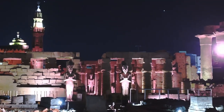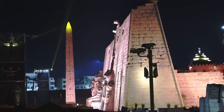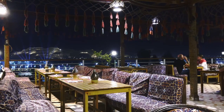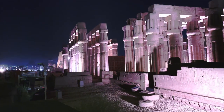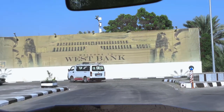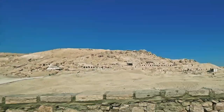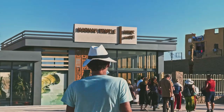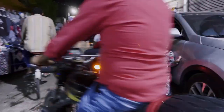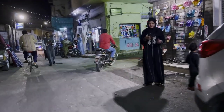Hi everyone, welcome back to my channel. In this video, you will find all the information you need to visit Luxor with a comprehensive list of awesome places to visit and cool things to do. Luxor is one of the most beautiful cities in Egypt. The entire city is an open-air museum full of stunning Egyptian palaces and ruins, so people dubbed it the city of palaces. The city is split into two sections, the west and the east bank, with amazing tourist attractions like the Valley of the Kings, Luxor Temple, and Karnak Temple. Here are the 10 best things to do in Luxor.